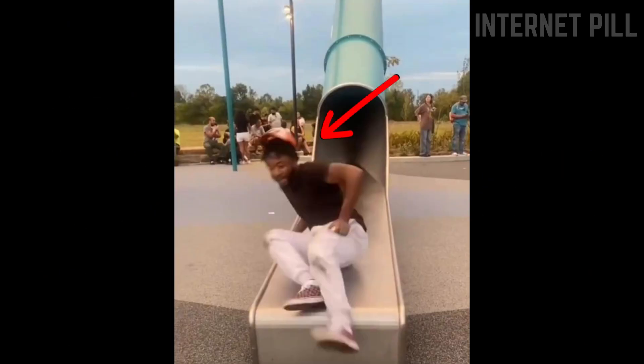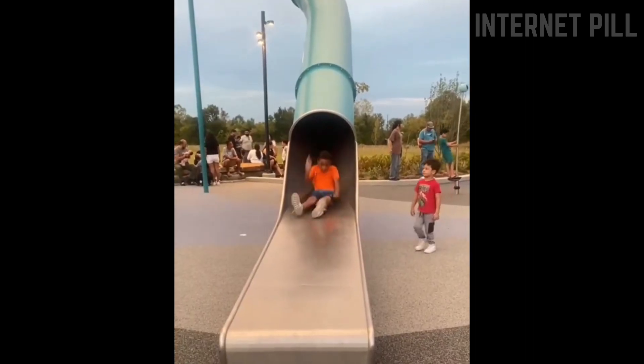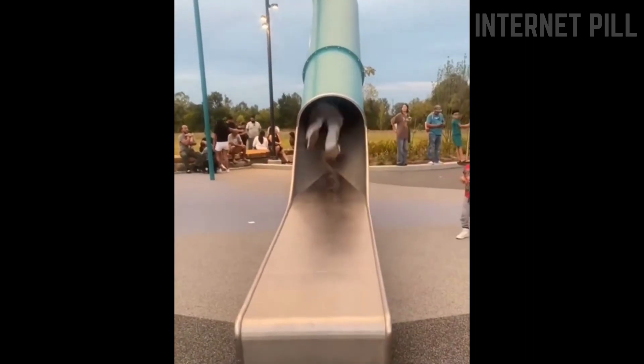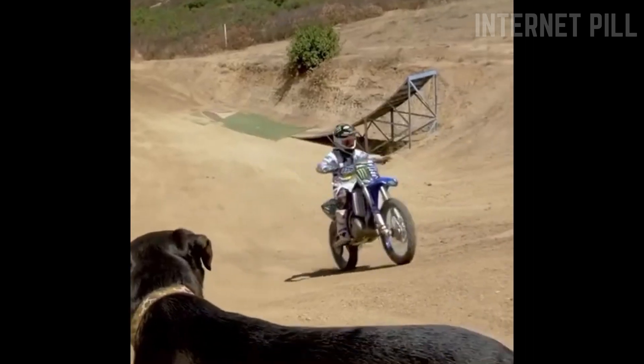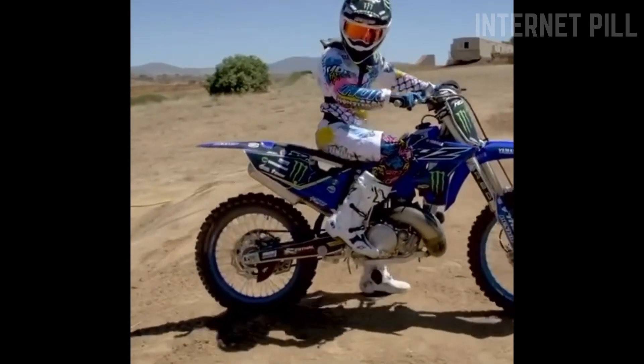Prepare to take your internet pill — this man traumatized everyone including himself. This pet owner wanted his dog to experience motorsports.